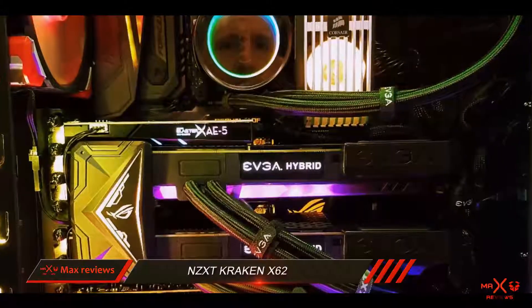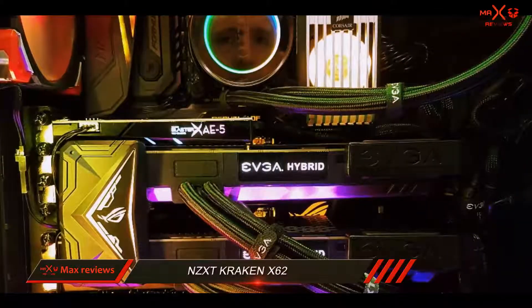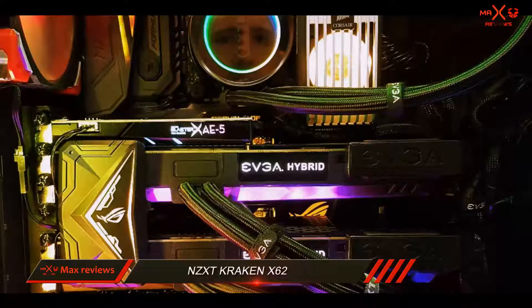If you have the budget, this model will take your CPU cooling to a new level, ensuring peak efficiency even during intense usage.